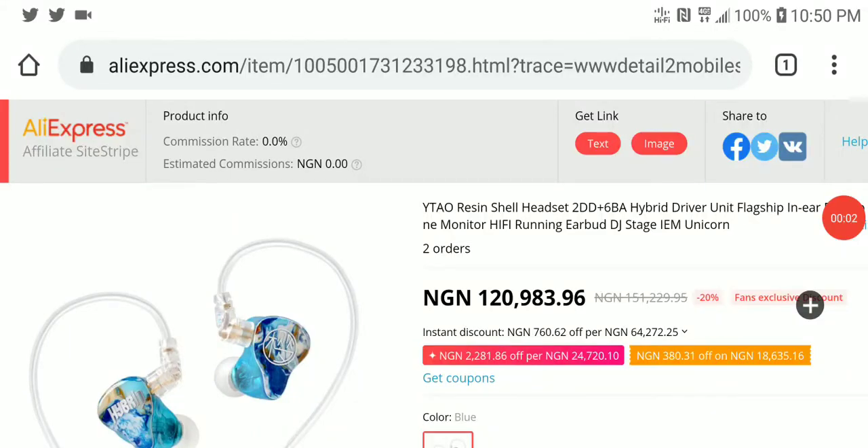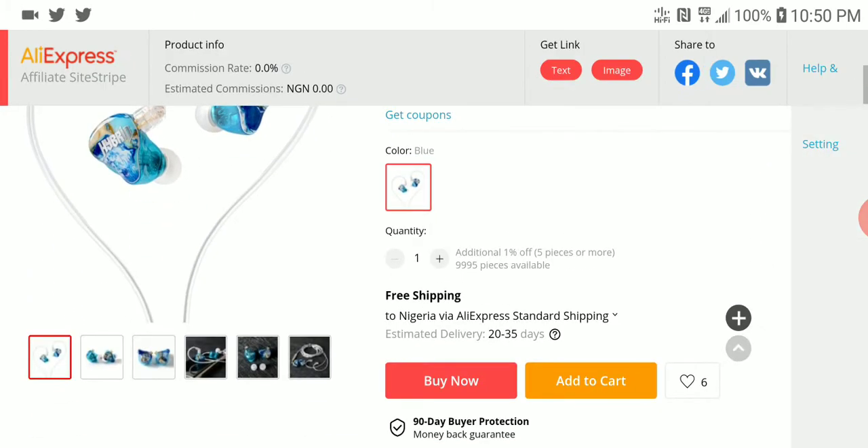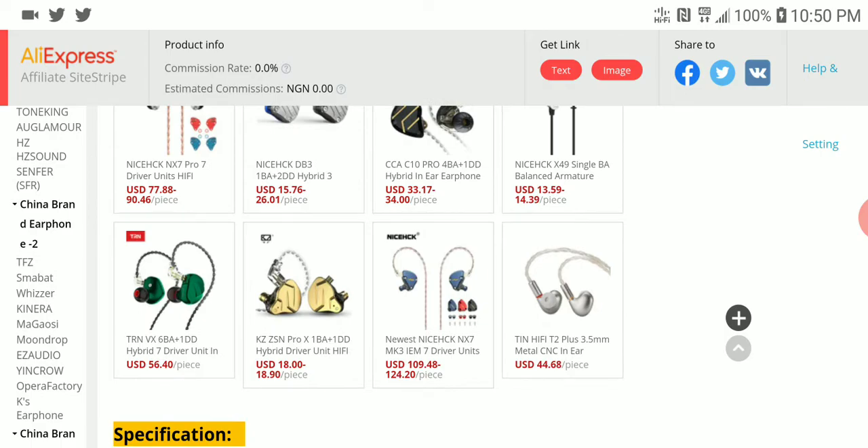A brand called YTO just announced a flagship earphone — a 2DD dynamic driver and 6 balanced armature hybrid. It looks pretty beautiful and they launched it today on 11/11. Please make sure you follow the link in the description to pre-order this if you really want it.